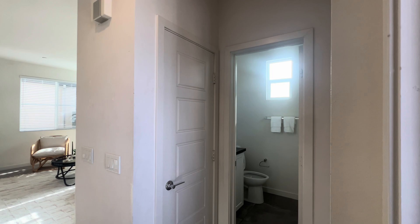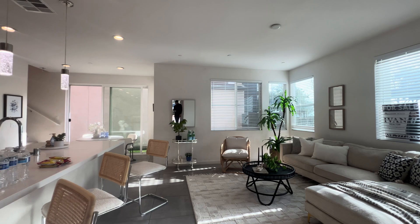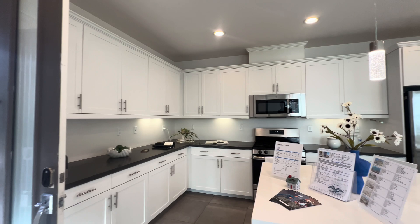We have 70 ultra luxury detached condo units that were built here at the Element Subdivision. And as you can see, these units are absolutely beautiful. We have tons of natural lighting coming in, an open floor plan, a huge island, and the overall design is just absolutely beautiful.